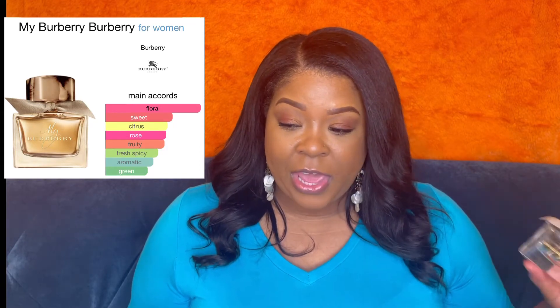So this first fragrance is one I kept seeing on everyone. I started a fragrance collection and was going through everyone's collections, going off of what I like — sweet, fruity, floral, all those types. When I saw this one, I knew I wanted to try it. It's called My Burberry.